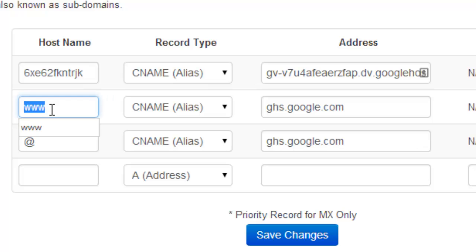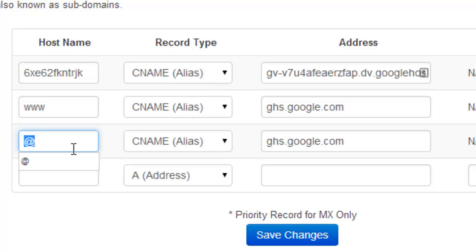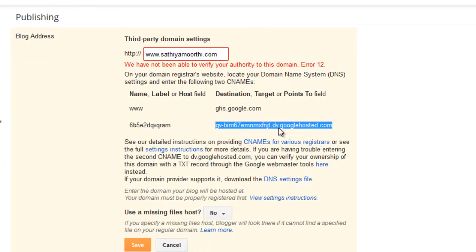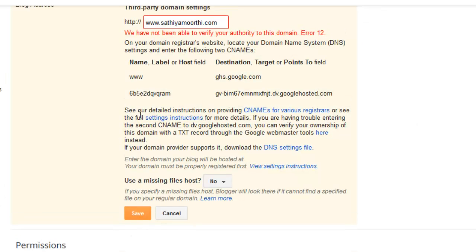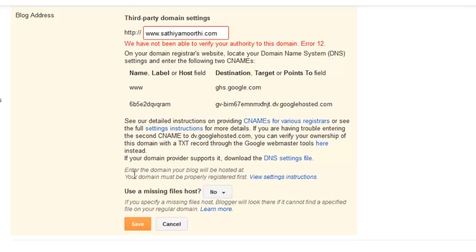In the host name field, www CNAME alias ghs.google.com is our address. These settings are provided by Google Blogger. Enter and save these details one by one. Once you have saved these three details, please wait for 15 minutes, then try to save your settings again. It will be saved successfully.